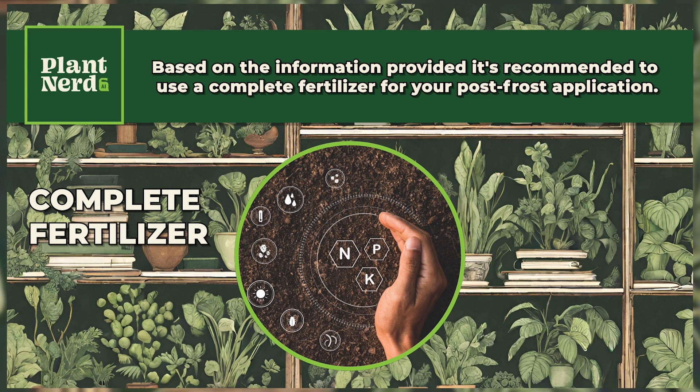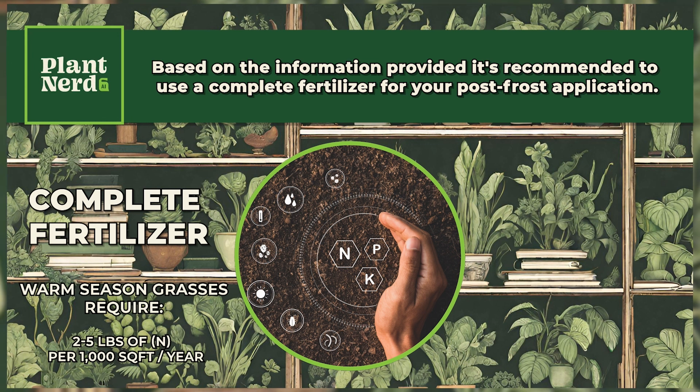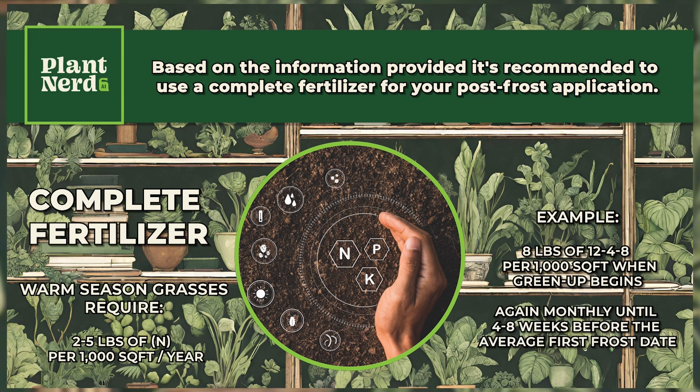The amount of fertilizer you should apply depends on the type of grass or plants you have. For most warm season grasses, they require 2-5 pounds of nitrogen per 1,000 square feet per year to remain healthy and attractive. A typical example would be 8 pounds of 12-4-8 per 1,000 square feet when green-up begins, and again monthly until 4-8 weeks before the average first frost date.